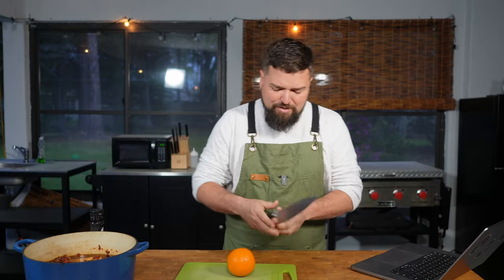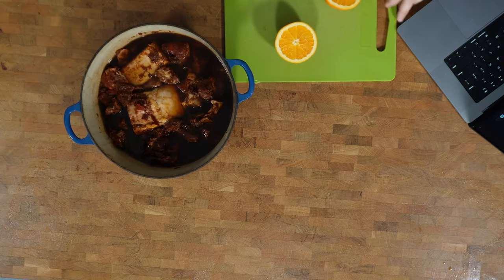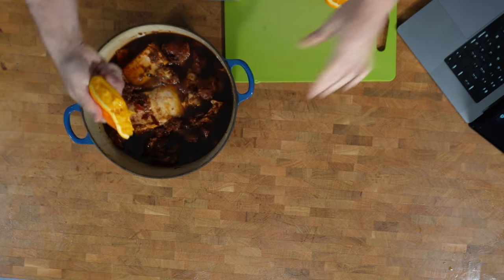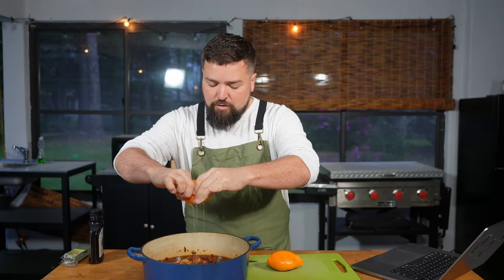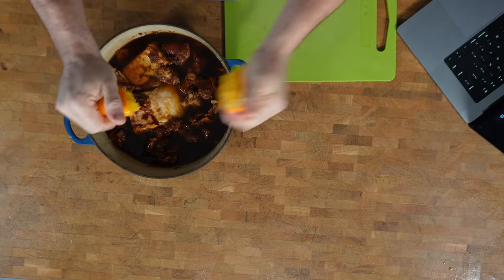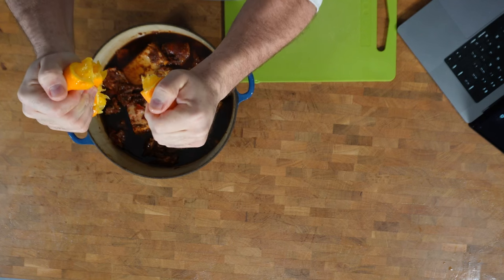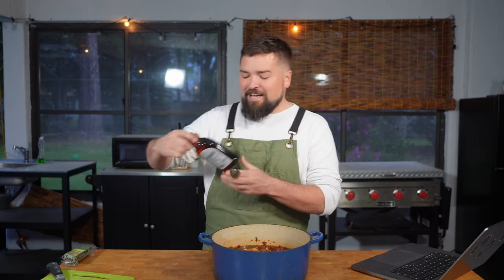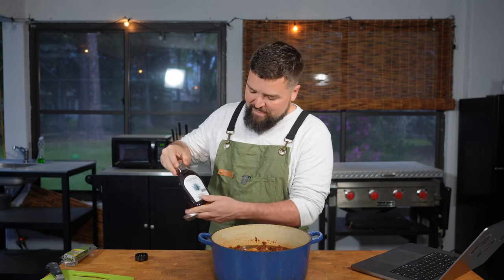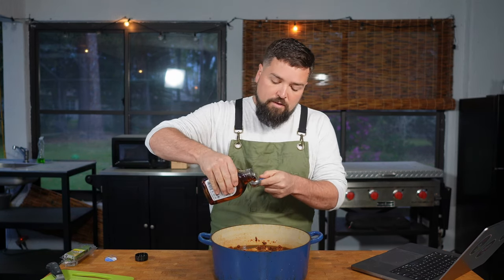Now I want to add some fresh orange juice. I literally just grabbed an orange and squeezed it in — one whole orange should be about half a cup. It smells good. Then we're adding agave syrup — two tablespoons. I don't know why we couldn't just use maple, but it doesn't smell like maple. Two tablespoons of that.